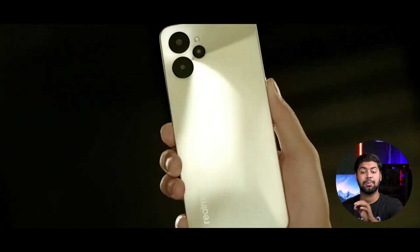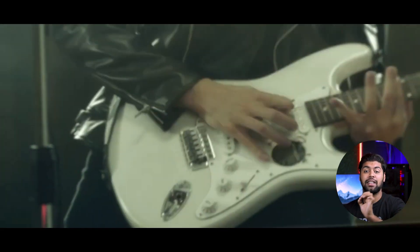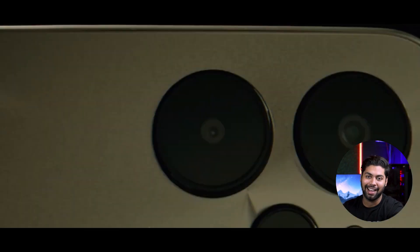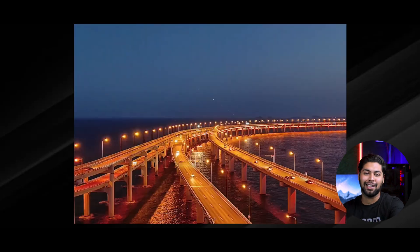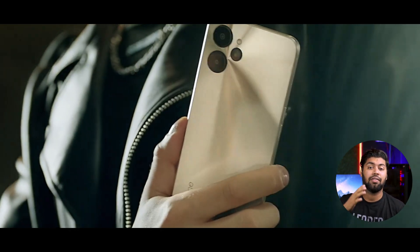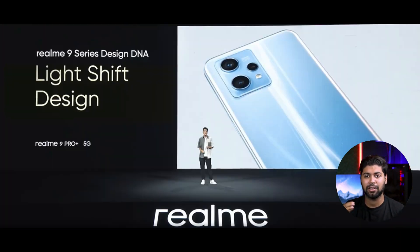Now the next phone is the Realme 9i 5G. The price is in the normal range of 14,000 to 15,000 rupees. The screen is 6.6 inch IPS LCD with 90Hz refresh rate. The processor is the MediaTek Dimensity 810. The cameras are 50MP, 2MP, and another 2MP. The front camera is also 50MP and recording is 1080p at 30fps. You get fast charging with the battery. The small variant comes with a small RAM configuration.